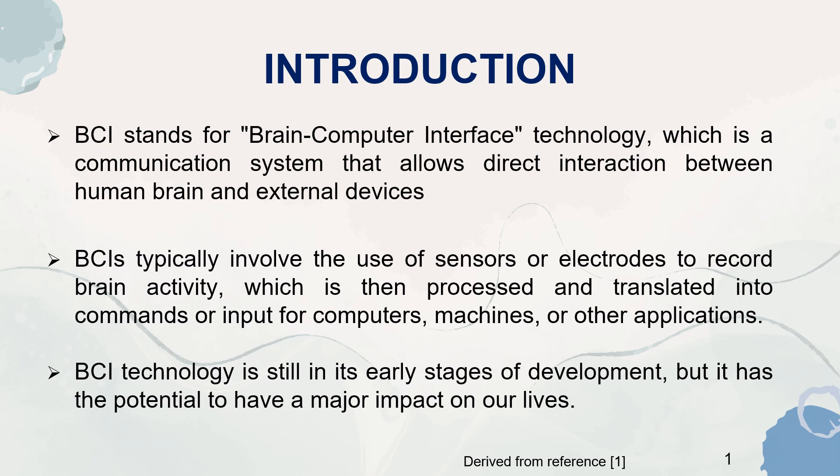BCI stands for Brain-Computer Interface Technology, which is a communication system that allows direct interaction between the human brain and external devices. BCI typically involves the use of sensors or electrodes to record brain activity, which is then processed and translated into commands or input for computers, machines or other applications. BCI technology is still in its early stages of development, but it has the potential to have a major impact on our lives.